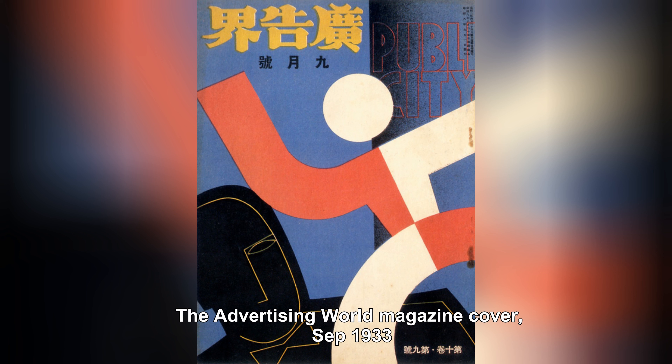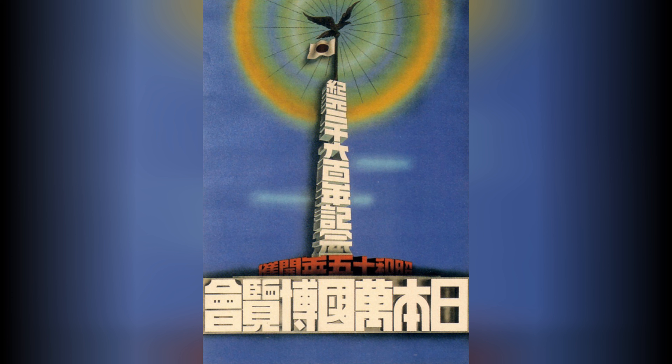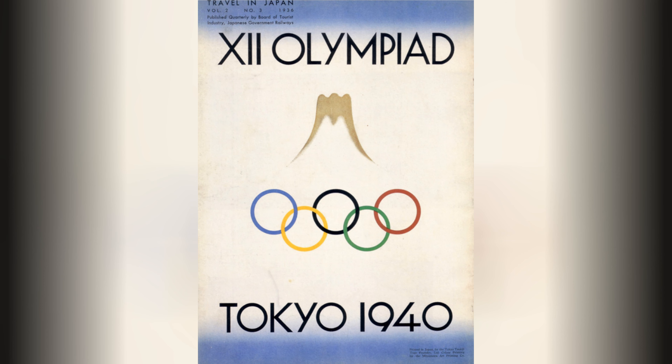The Kokuga Sosaku Kyokai, Society for the Creation of Fine Arts, was established in 1918 and advocated for the integration of fine arts and commercial design. This group of artists and designers emphasized the importance of artistic expression and originality in commercial design, seeking to elevate graphic design to the level of fine art.